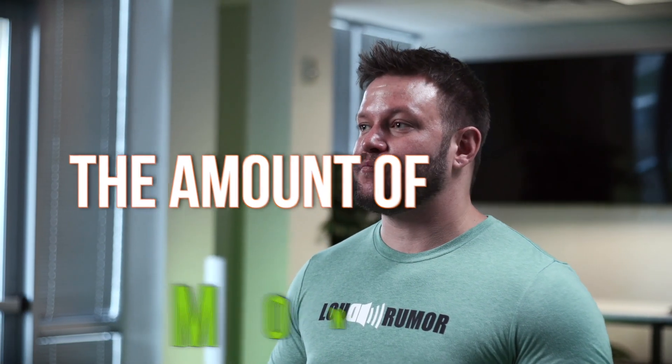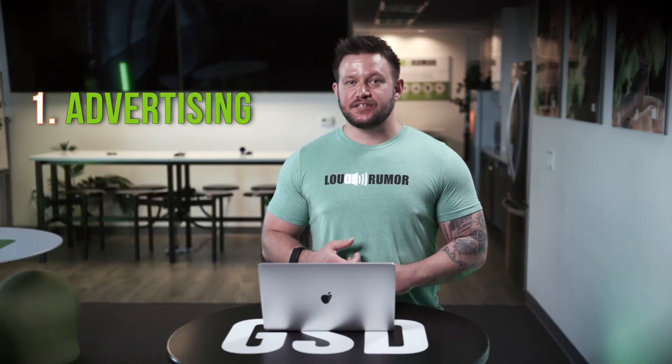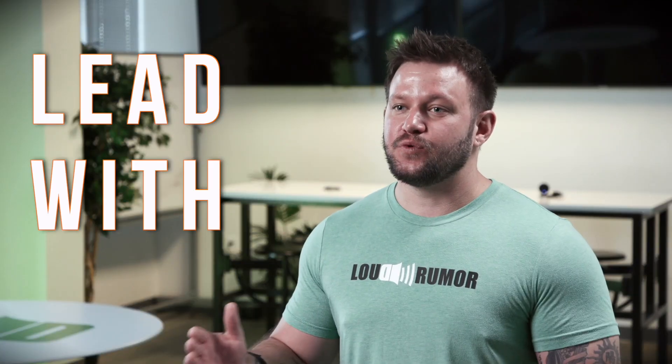Now that you know the goal of your campaign, you need to think about what your offer is. The amount of money you spend on advertising is directly related to your ability to advertise, the demographic, and of course the offer. After working with 2,000 plus fitness studios across the world, we found that low barrier offers tend to work best and you spend the least amount of money for the most results. Think free — free week, free class — lead with free.